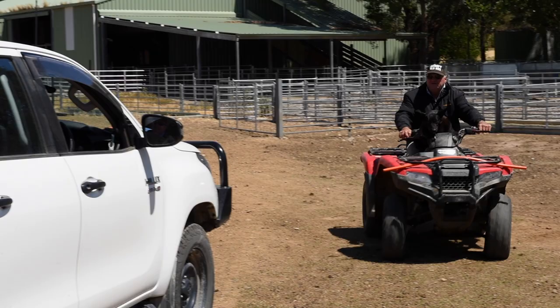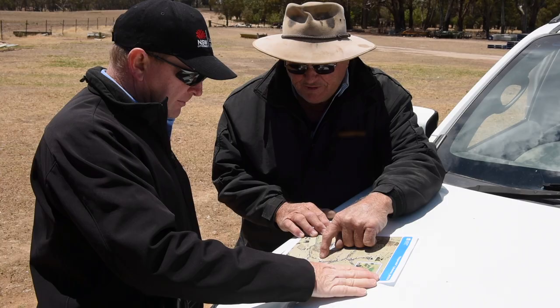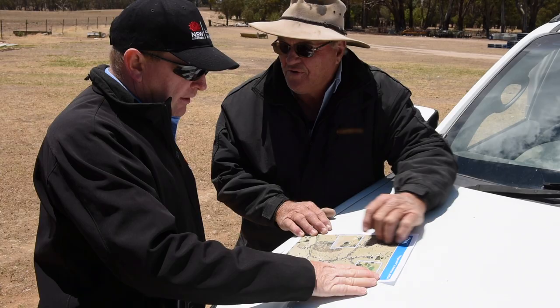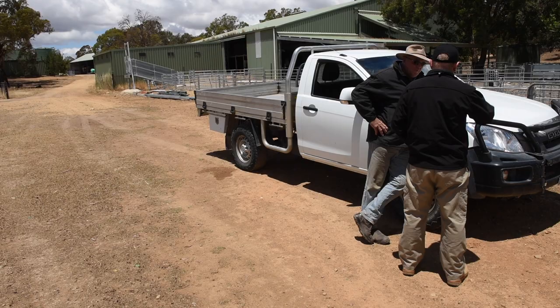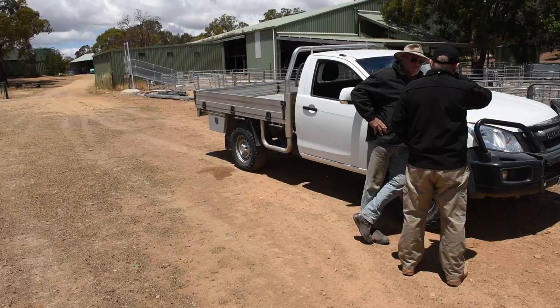They contact us, we'll come out and assess it, and from that we can do all the paperwork. We will design the program up between us and the land managers' needs, and then we will assist them all the way through the program till the end.